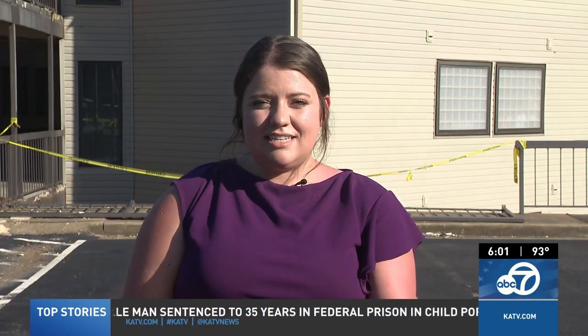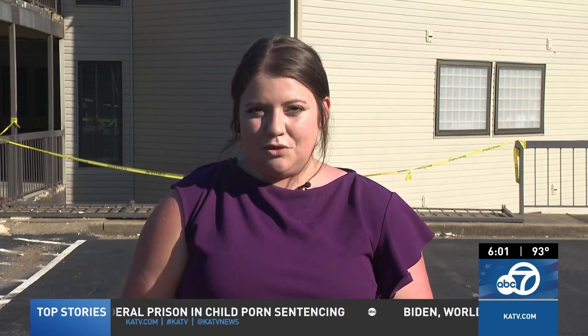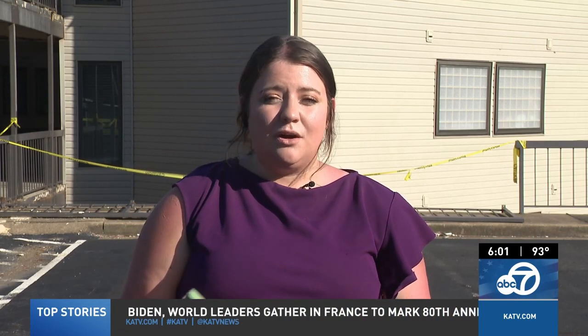Grinness says he doesn't know the timeline of when the insurance company will give them the green light. He says until then, the top floor condos will not have air or a roof. In Hot Springs, on your side, I'm Ashley Lunningham. Thanks a lot, Ashley. And Grinness was told it could take up to 16 months for the destroyed boat dock to be removed and replaced.